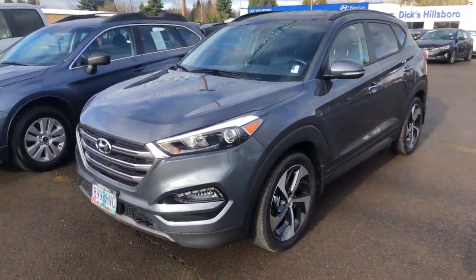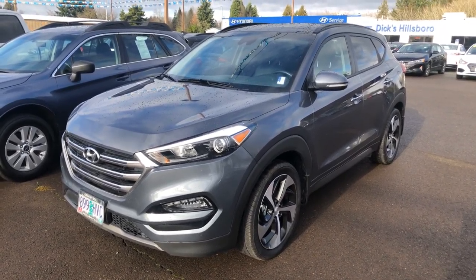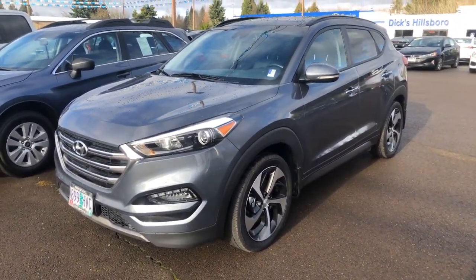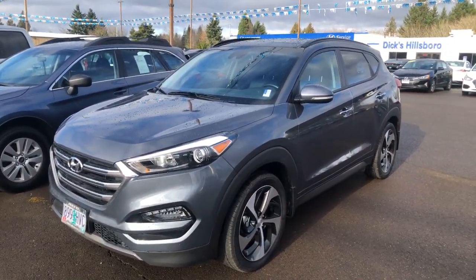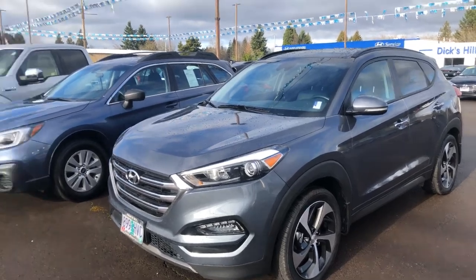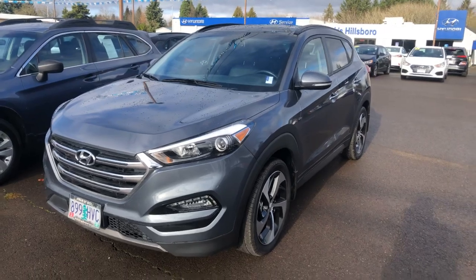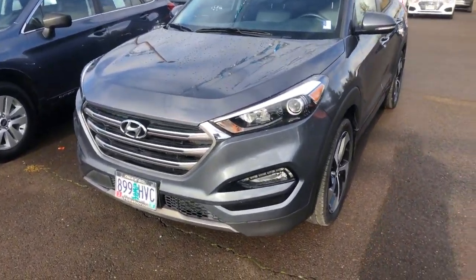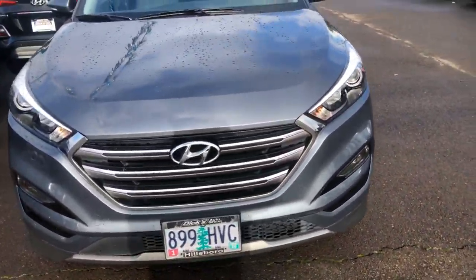Hey, this is Dan again over at Hillsboro Hyundai, making this quick video of the 2016 Tucson that you can find through our website. I noticed that we don't have any pictures of it — reason being it's so brand new to our inventory, our picture guy that usually does our pictures for all of our pre-owned cars hasn't had a chance to get to it yet. So I'm just making this quick video so you can have a better idea of what it looks like in person, overall conditioning, etc. You're gonna love it — it's in really good condition.